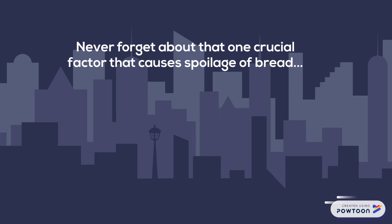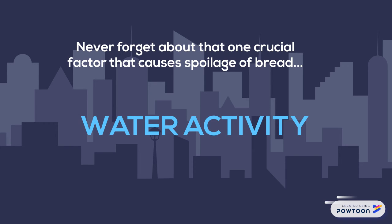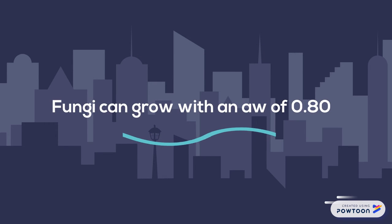But we should never forget about the one crucial factor that causes spoilage of bread, which is the water activity. Fungi can grow with a water activity of 0.8.